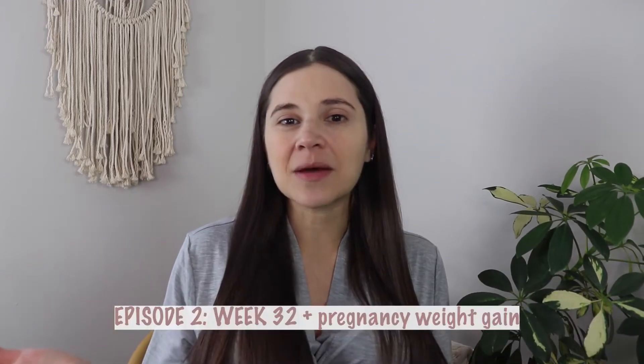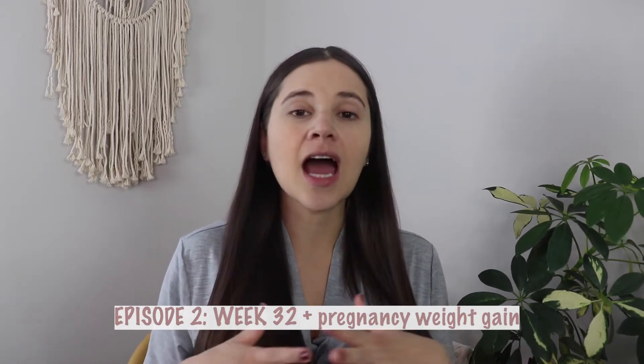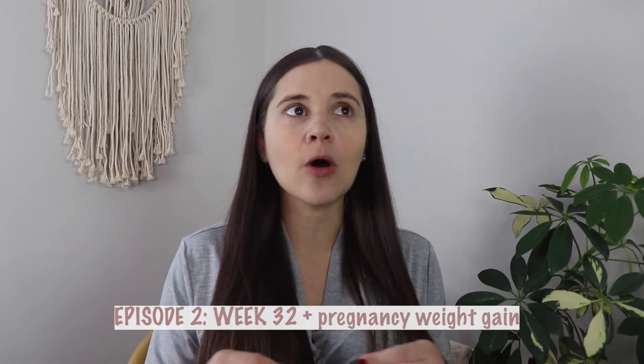Welcome to episode 2 of Pregnancy Talk and Styling the Bump. In today's episode I'm going to talk about week 32 of pregnancy — specifically the overall symptoms of the week versus the ones I experienced — and also about weight gain during pregnancy and what I'm doing to stay on track and keep my baby healthy. While I do that, I'm going to do my makeup with you guys to get ready. I think we're going to get ice cream later.